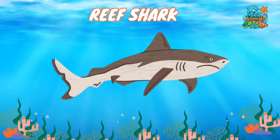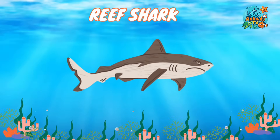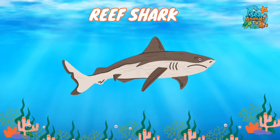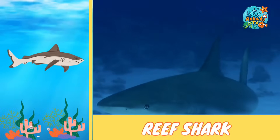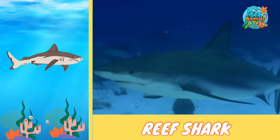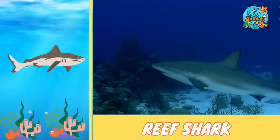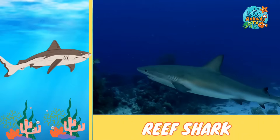Let's meet the speedy guardian of the coral reefs — the reef shark. Reef sharks are sleek and fast swimmers that love living around colorful coral reefs. They zoom through the water hunting for fish and squid, and their quick moves make them great reef protectors.